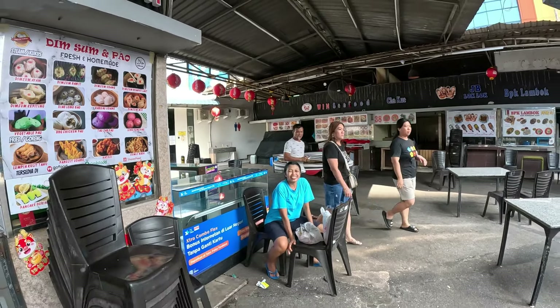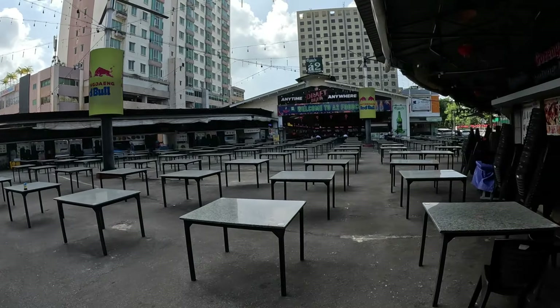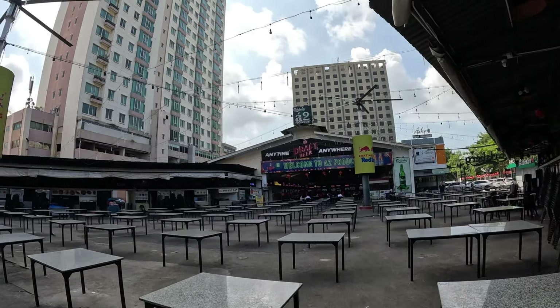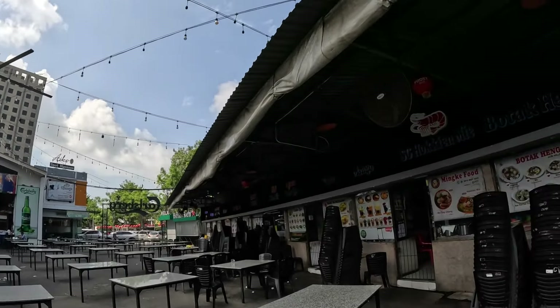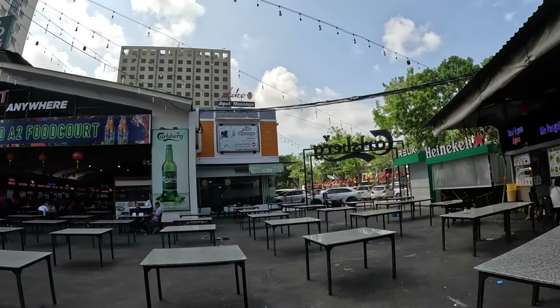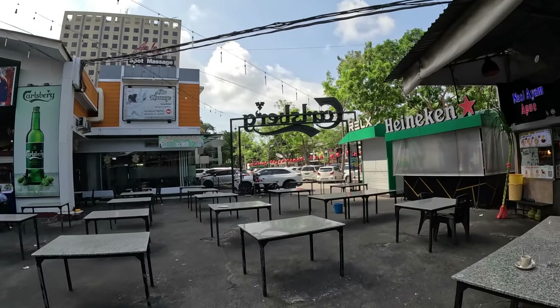That was a nice lady — I always like meeting locals because they always have the right information. This is called A2 Food Court — save it on your Google Maps before you come here. Then we're going to go to the wet market. I didn't want to talk to the lady too much — I could have sat down for a coffee with her but she was eating and seemed friendly.